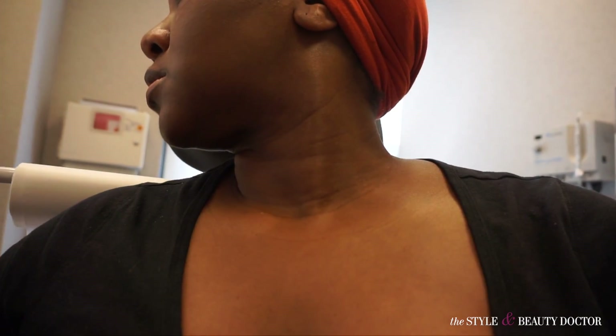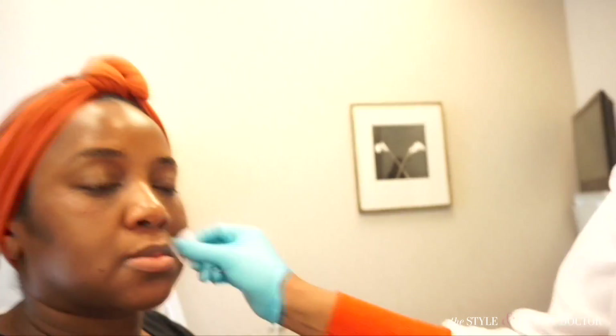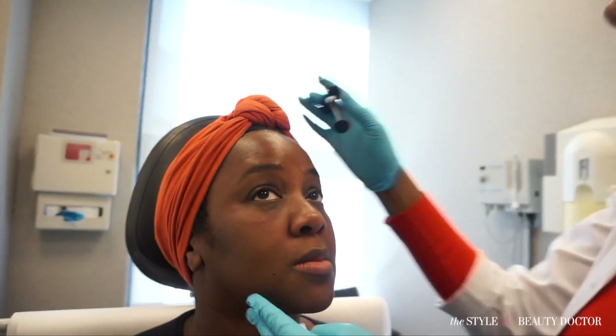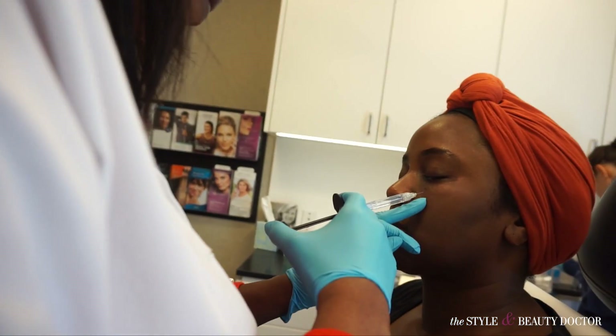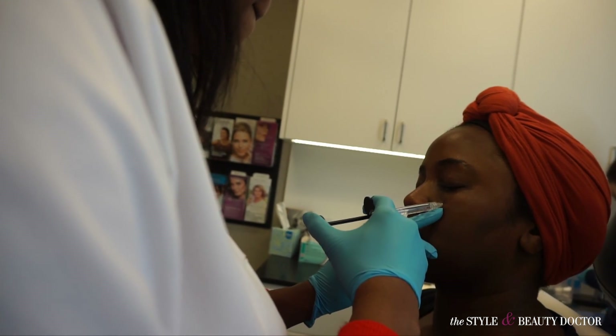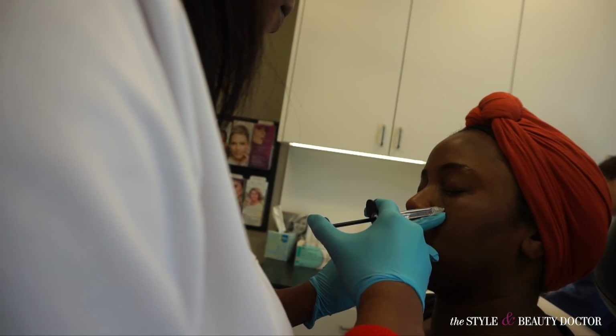Is it true that over time you don't need as much filler? That is true. Every time the needle is introduced to your skin, you stimulate some of your own collagen — we know this from just doing it so much. So you rarely go all the way back to your baseline. Certain areas do more often, like the lips, because the lips aggressively metabolize the filler. Collagen is the protein in the skin that gives it that youthful appearance.